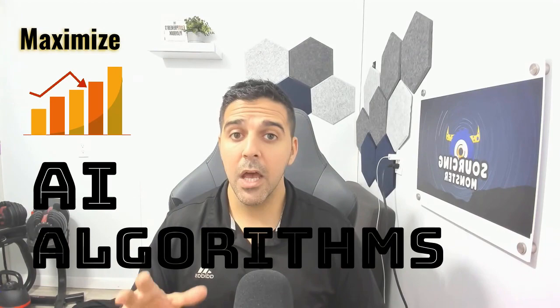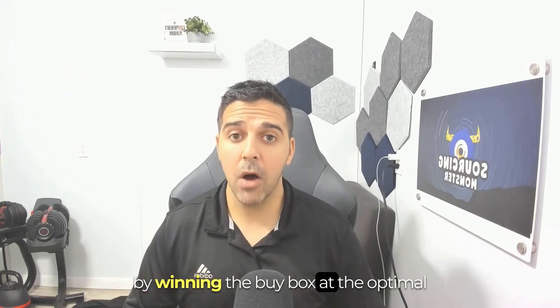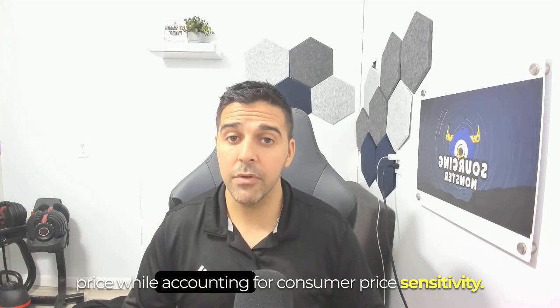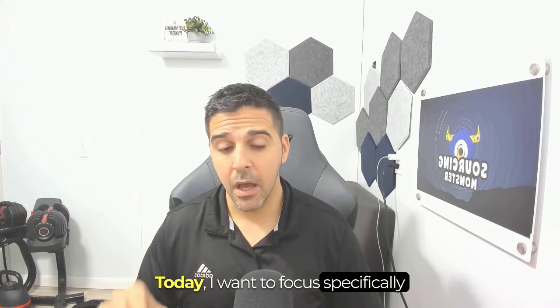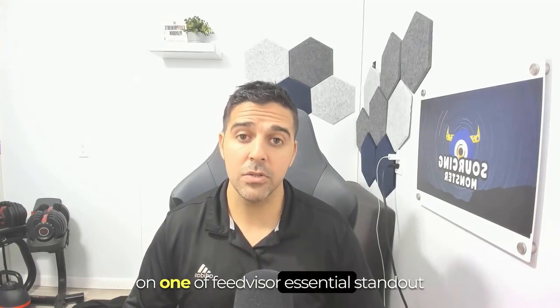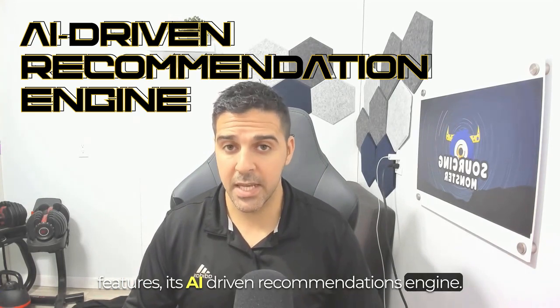In my previous FeedVisor video, we covered how their patent and AI algorithms help sellers maximize profits by winning the buy box at the optimal price while accounting for consumer price sensitivity. Today, I want to focus specifically on one of FeedVisor's essential standout features: its AI-driven recommendations engine.